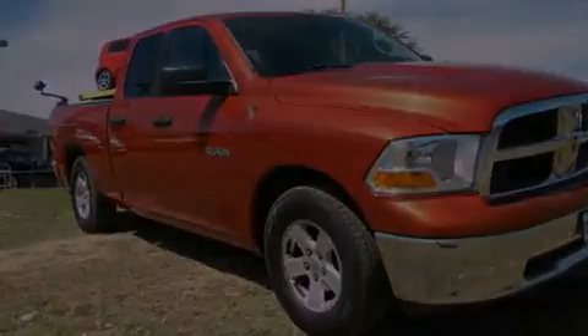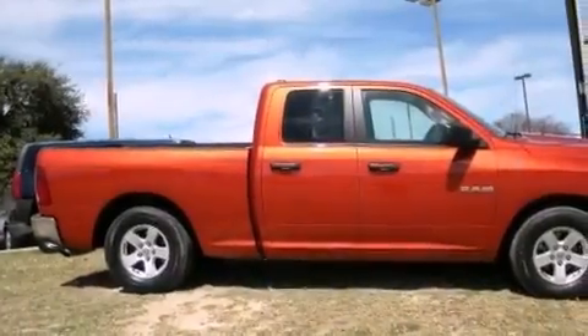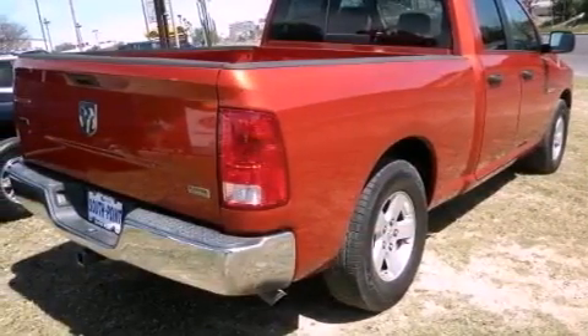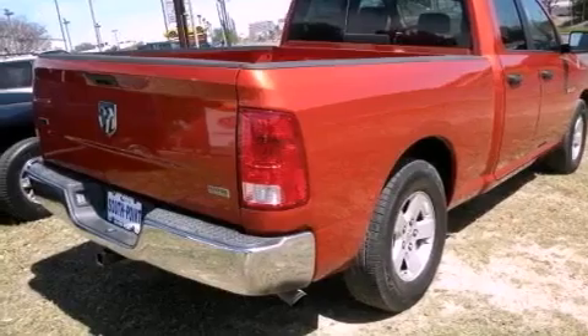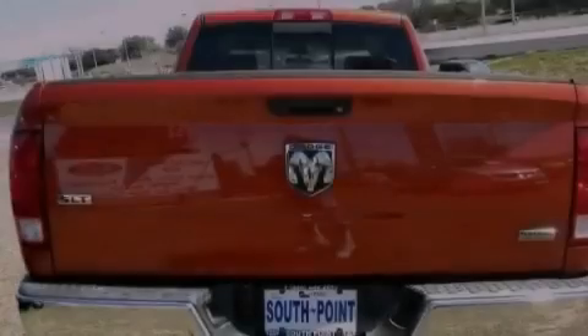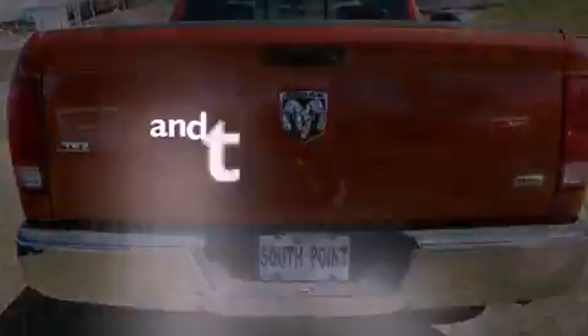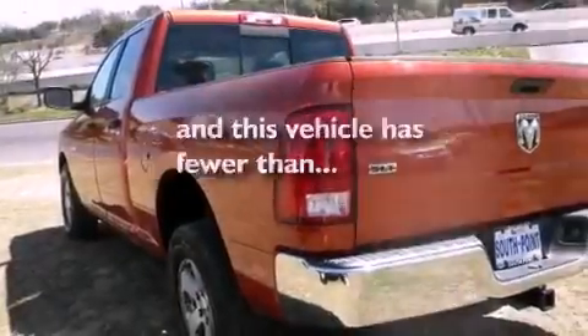Features include a low-tire pressure indicator, air conditioning, cruise control, a Sentry key theft deterrent system, front and rear floor mats, fog lamps, a stability control system, halogen headlights, and heated side-view mirrors. This vehicle has fewer than 65,000 miles on the odometer.